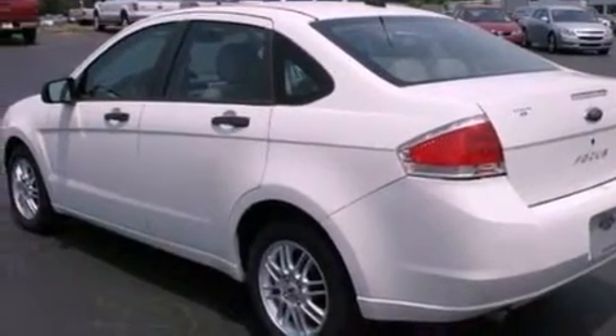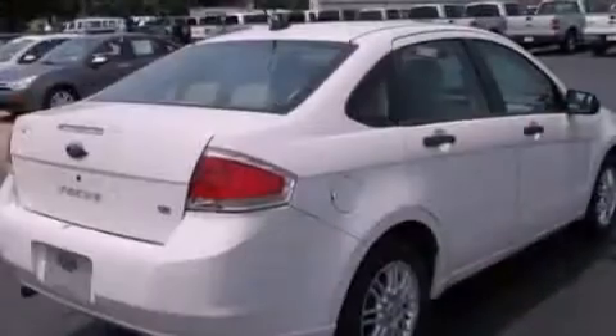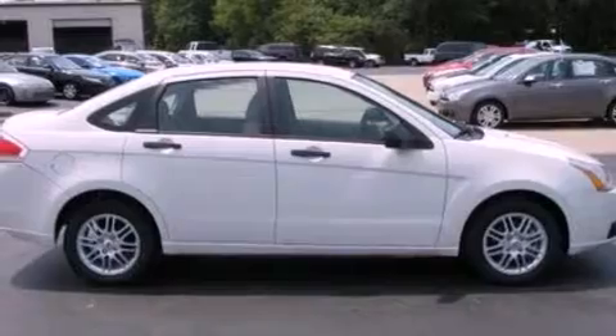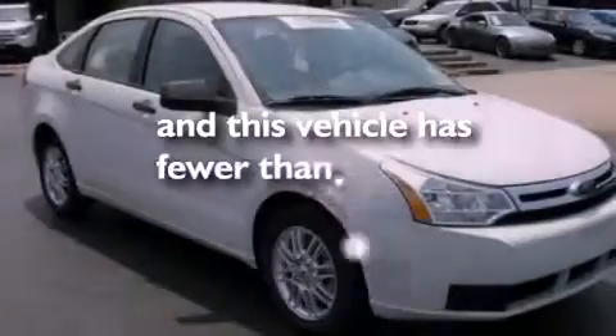Its top features include air conditioning, cruise control, full-power accessories, four well-positioned speakers, a multi-link rear suspension, a four-wheel independent suspension, aluminum wheels, a low tire pressure indicator, and a keyless entry system. And this vehicle has less than 33,000 miles.